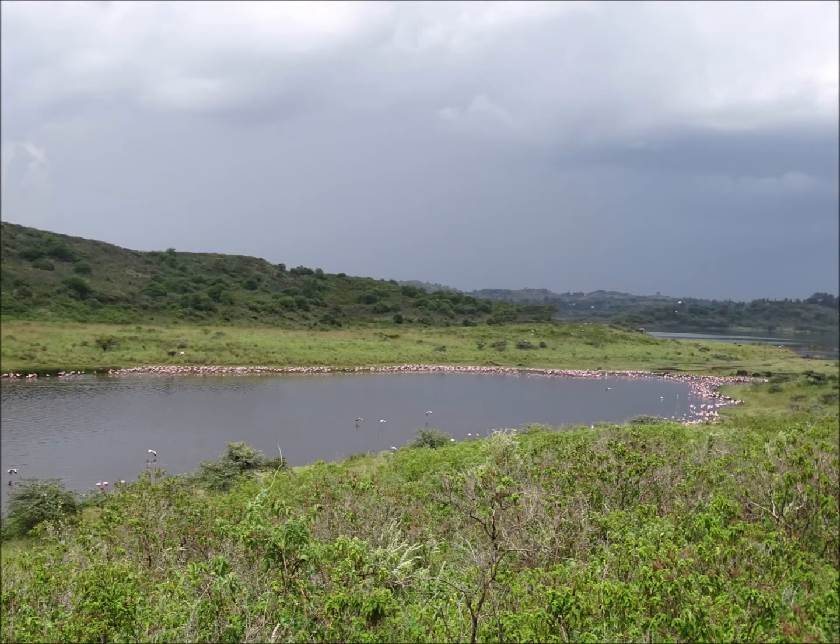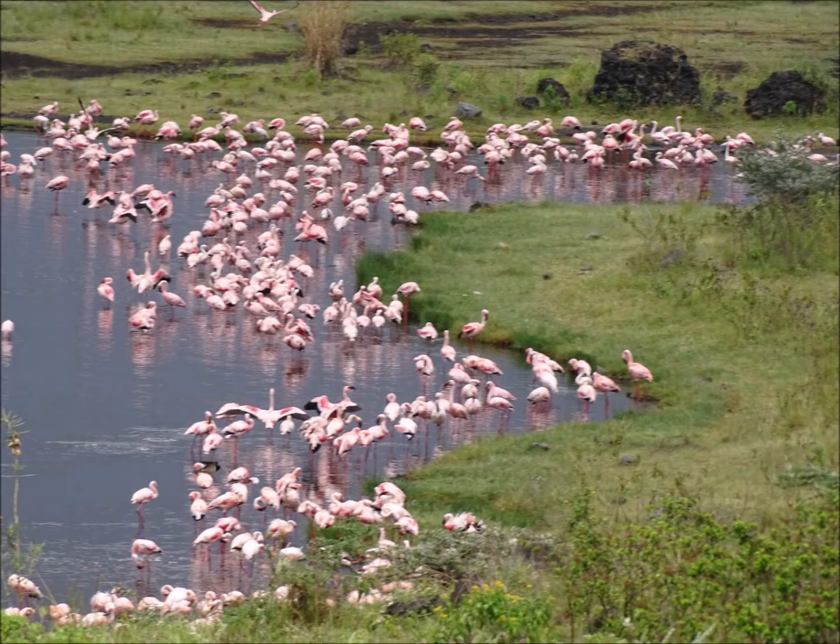Arusha National Park contains some alkaline soda lakes, and these are a real draw for a whole range of wildlife species. You can probably see the pink dots around the edge of this lake — these are some of the park's most famous inhabitants and a real draw across the East African national parks that contain these alkaline lakes. The pink dots are lesser flamingos, the smallest species of flamingo. Many millions of them flock to these East African soda lakes to forage and breed.